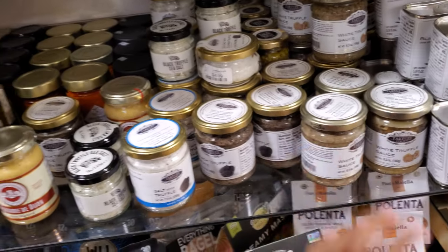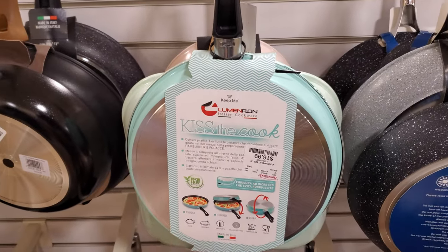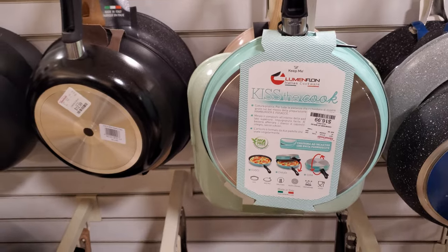There's only 1% of truffle — interesting. I could spend hours reading the back of things. Okay, let's move on. So this pan is called Kiss the Cook — Italian cookware.